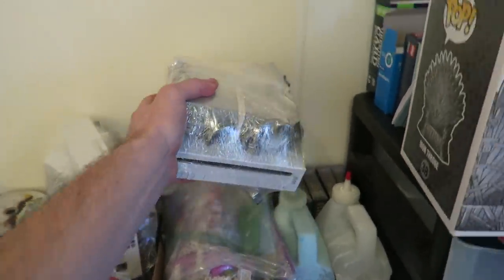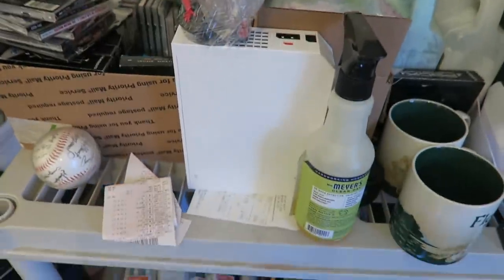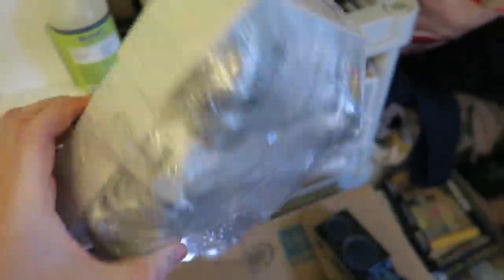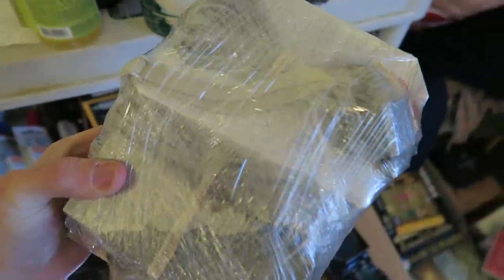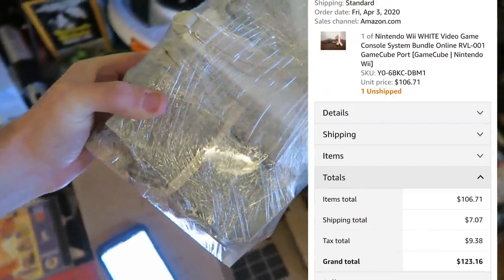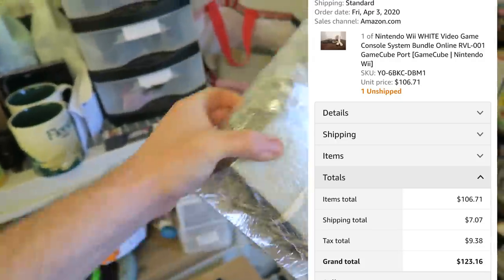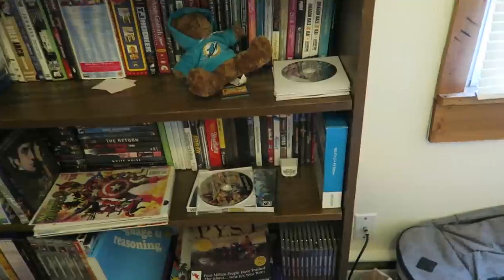The next thing that sold is a Nintendo Wii console - I'm down to my last two. One doesn't work, I'll have to figure something out with that. But this guy right here, complete with everything it needs to play - the nunchuck, sensor bar, and controller - sold for $106.71 plus $7.02 shipping.